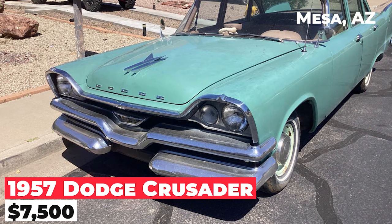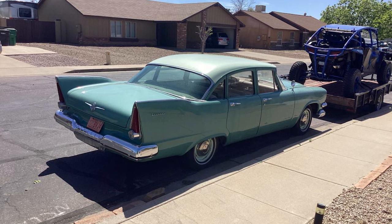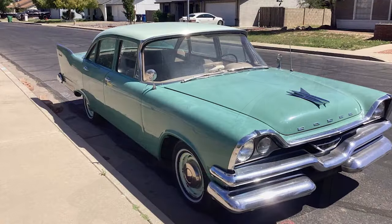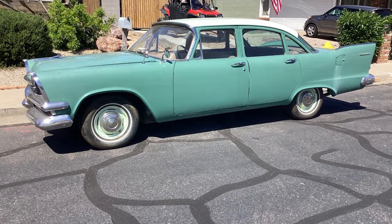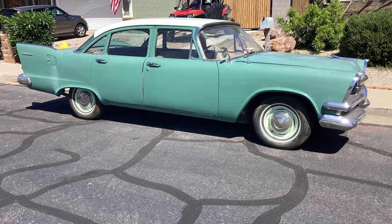The 1957 Dodge Crusader, priced at $7,500, is a classic automobile that has been well-maintained and upgraded. The vehicle's engine, a 251 cubic inch Flathead 6, has been rebuilt and has less than 1,000 miles on it. The clutch, pressure plate, and throw-out bearing are all new, as are the brakes, including wheel cylinders. The exhaust system has been replaced from front to rear. It's one of only about eight of its kind still on the road today, making it a rare sight that often turns heads. The transmission is a three-on-the-tree, a three-speed manual with the shift lever on the steering column.